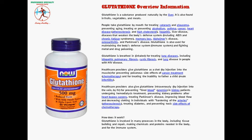Healthcare providers give glutathione as a shot by injection into the muscle for preventing poisonous side effects of cancer treatment chemotherapy, and for treating the inability to father a child — male infertility.